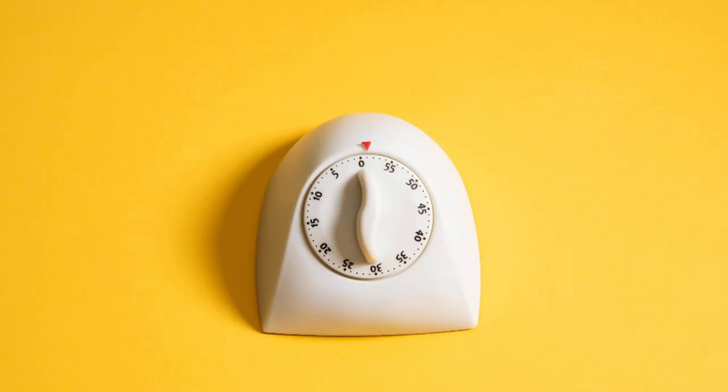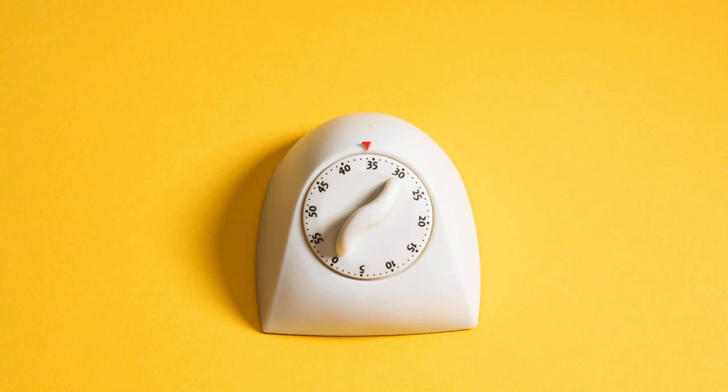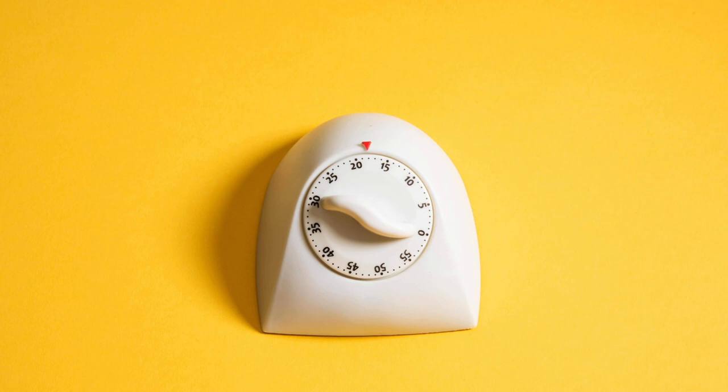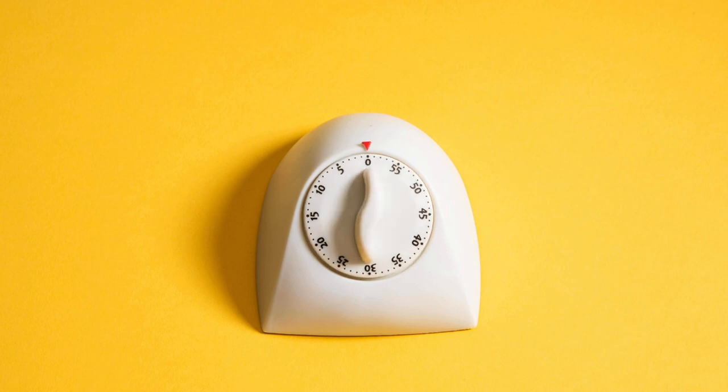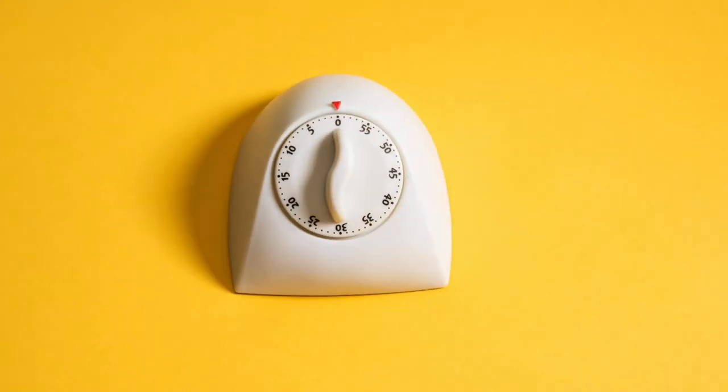A kitchen timer will count down minutes for you. You can change the number on the timer. The number you choose is the number of minutes it will take before the timer goes off. When the timer rings, the time is up.